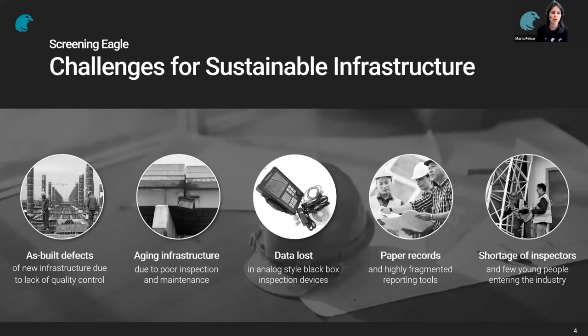Some challenges in doing this, starting with as-built defects — when structures are built with defects inside them due to lack of quality control. The next challenge is aging infrastructure, very relevant for heritage structures, arising when inspection and maintenance aren't conducted properly. Third is data loss, when data is locked inside standalone instruments and it's very difficult to collect over the years. Next is paper records, often used for building drawings or inspection reports, which can get damaged or easily lost. And finally, the shortage of inspectors — few young people wanting to enter the industry, a problem seen in most countries for heritage inspection.